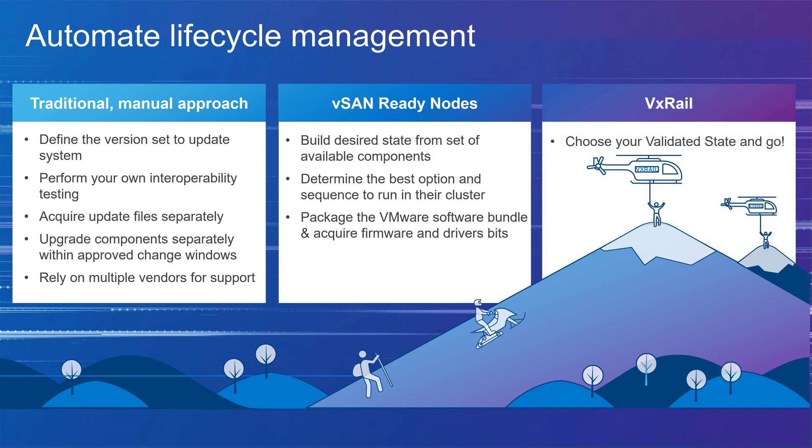VxRail provides a faster, more reliable, and operationally efficient means to update and patch your VMware infrastructure. Simply choose the validated state you want the infrastructure to be in and VxRail will automatically take you to your destination. Whether it's a major upgrade or a quick security patch, there's no need for you to do the work. VxRail takes you to the next state so you can easily reach your current peak and the next peak — your continuously validated states.